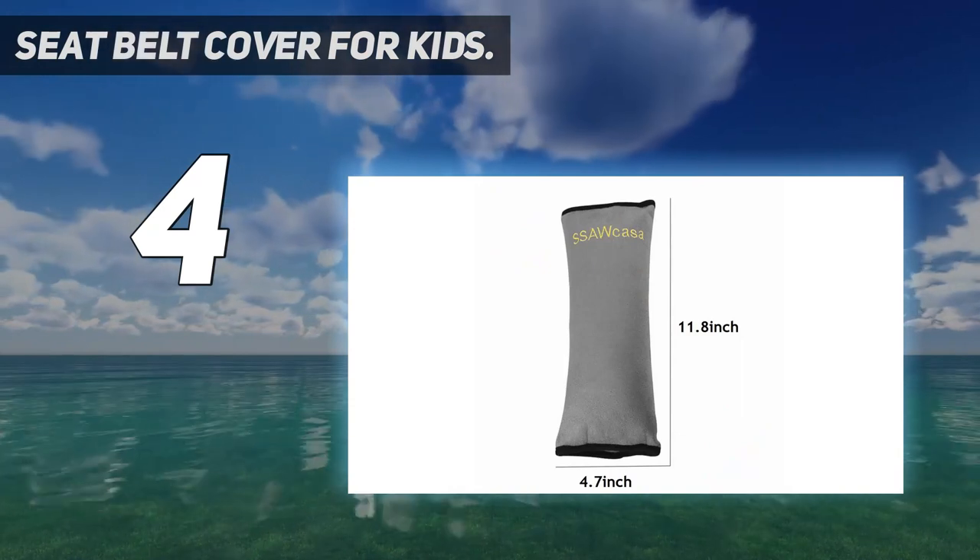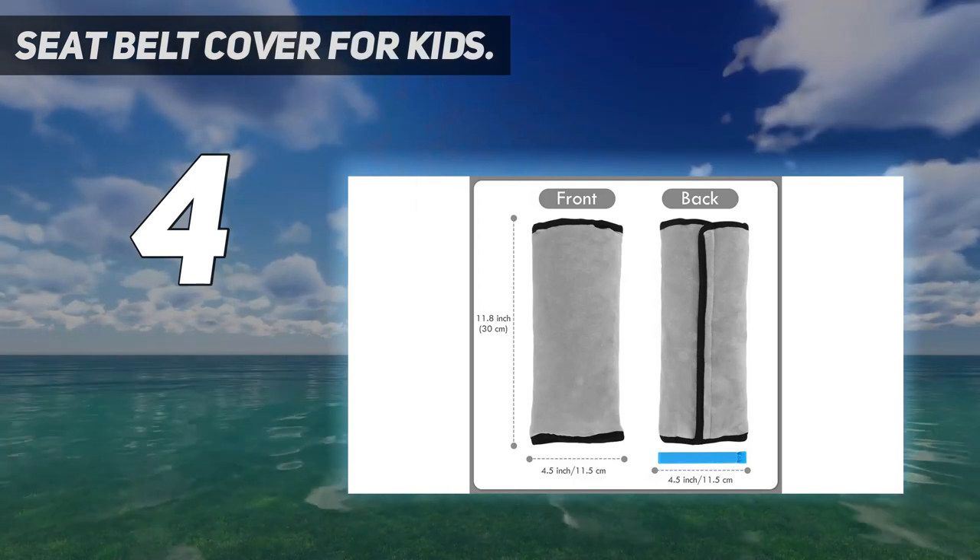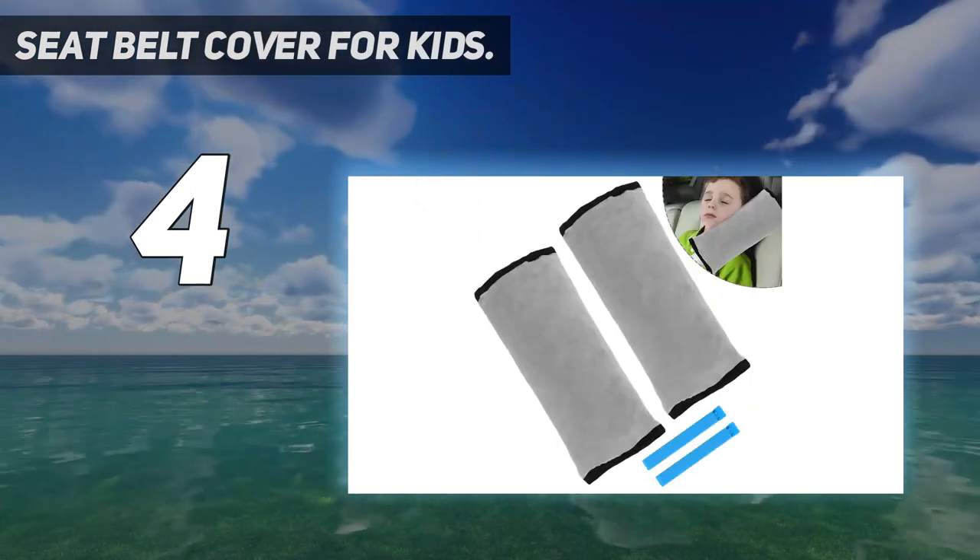Removable and washable seatbelt cover. The detachable seatbelt pillow cover is easy to clean and doesn't shrink or deform, so it will last for a long time.